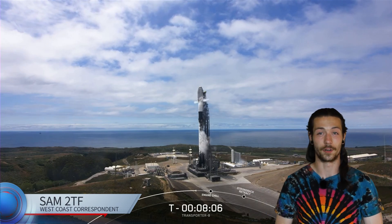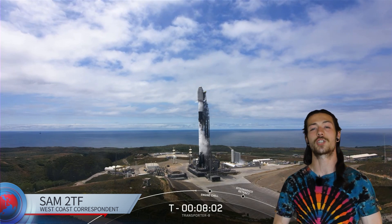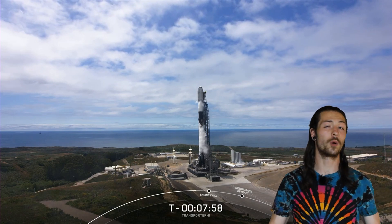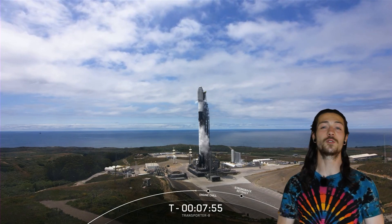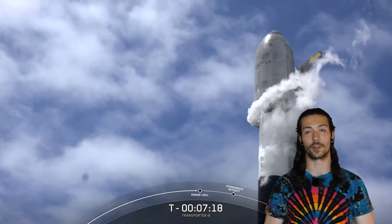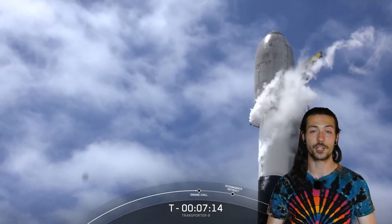Over on the west coast now, and incredibly, the second launch in the same day for SpaceX, some 14 hours after the Starlink 5-11 mission. SpaceX Transporter missions are always fun to watch. This time, there were 72 satellites delivered to space for a variety of customers as part of the Transporter 8 mission, the eighth dedicated mission under the SmallSat rideshare program.